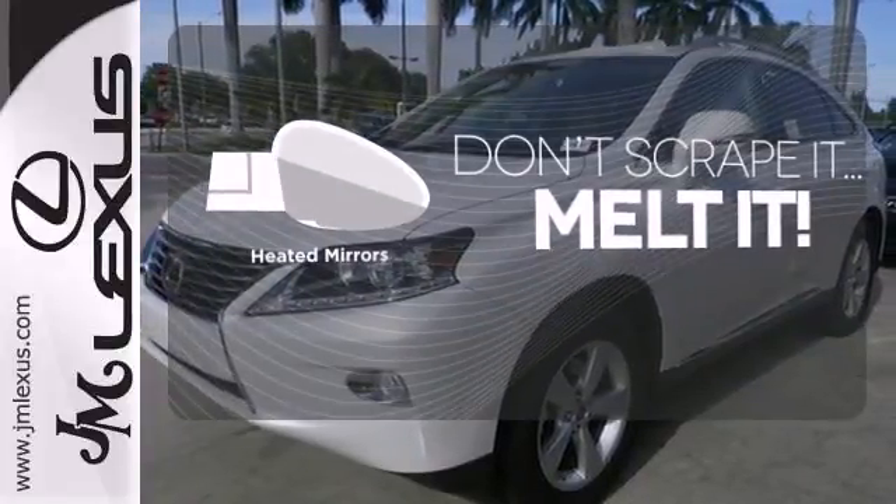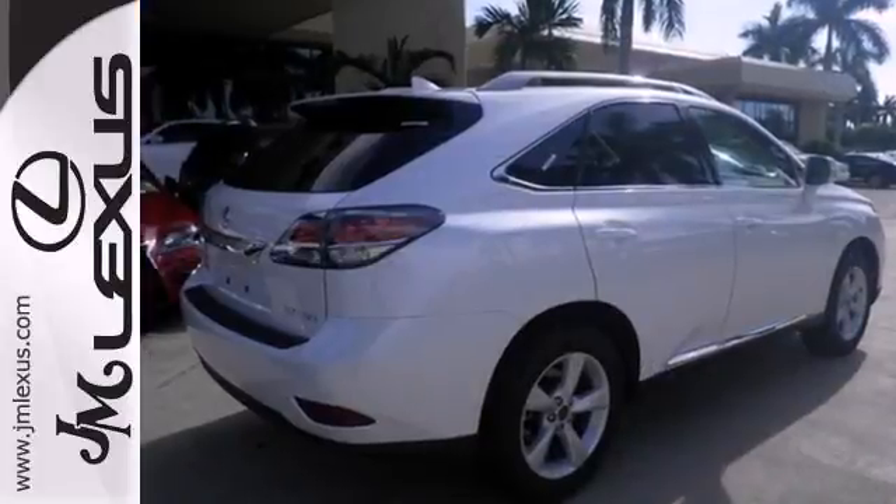Avoid scraping snow and ice with heated mirrors. Feel alive in this Lexus. Take it for a test drive today.